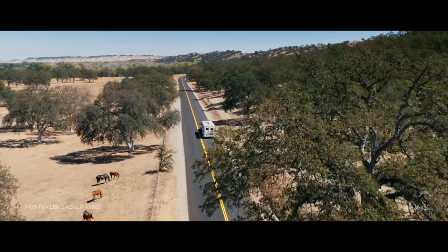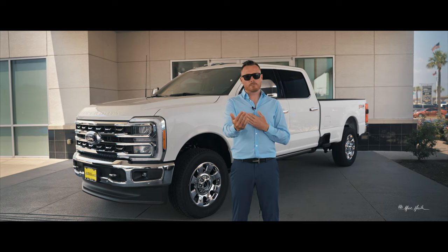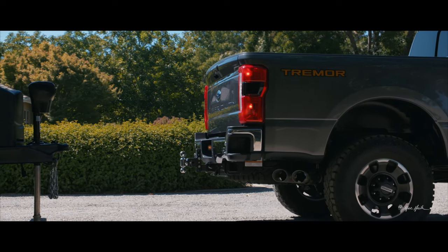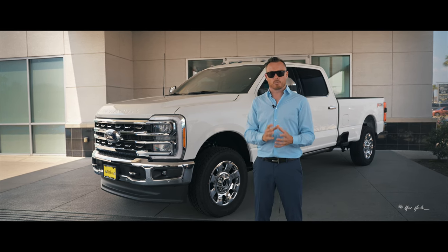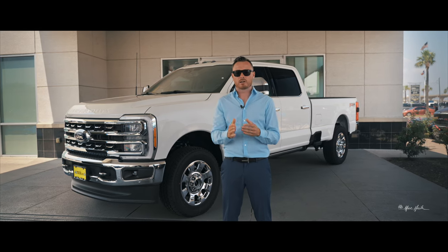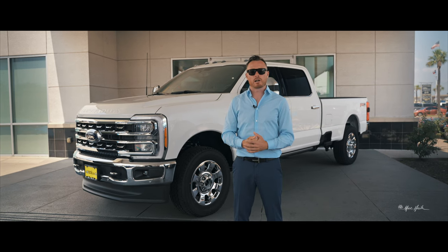Ford also released an Advanced Intelligence Pro Trailer Backup Assist. As long as you're within 20 feet of your trailer and within 15 degrees of the hitch, you can click and hold the Pro Trailer Backup Assist button and it will maneuver the vehicle — including gas, brakes, and steering wheel — directly under the ball. It will maneuver itself, connect, and drop right underneath the trailer tongue, so you don't need anyone to assist you.